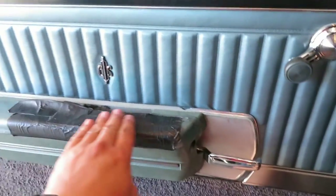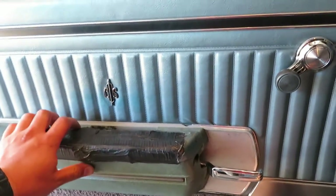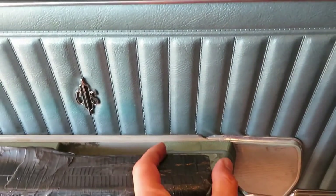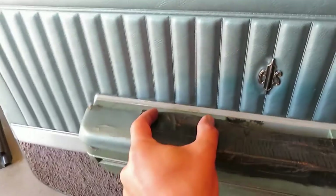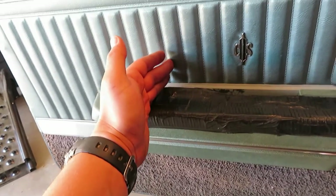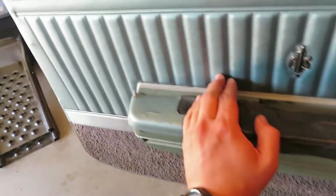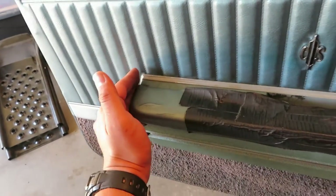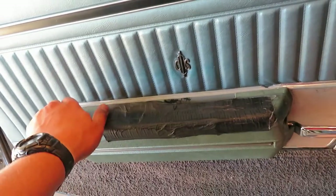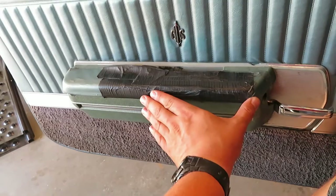My armrest pad is all destroyed and cracked up. Out of the catalog, they only make the short armrest — see this length? That's the 442 and Cutlass S style. Regular Cutlass had the short armrest. Since this is a Supreme, it has a longer armrest for extra comfort, and they don't manufacture a pad this long.